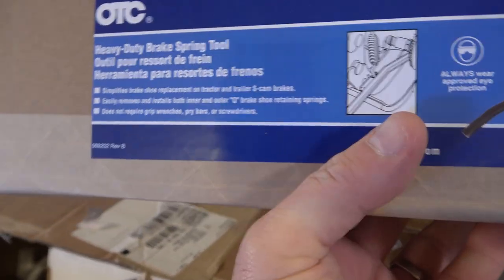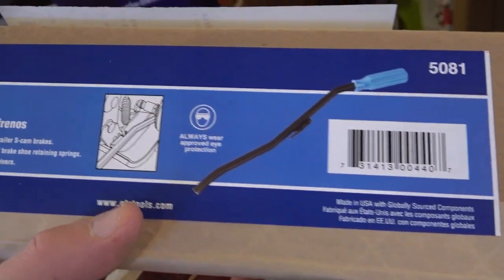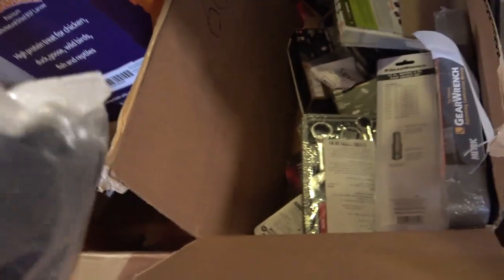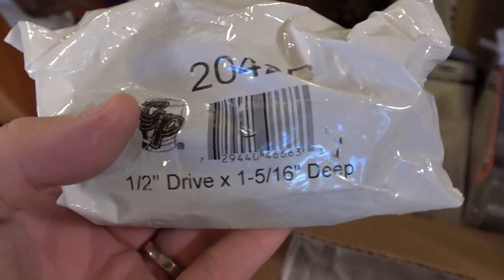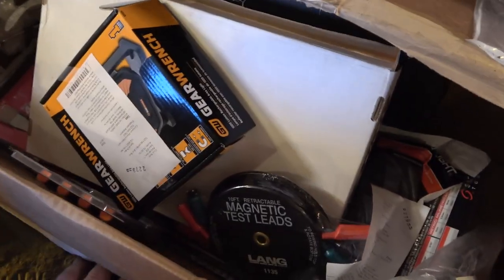OTC has a heavy duty brake spring tool — not the most popular but for the guys who need it they need it. This one is going to a diesel technician, probably working on tractor trailers with it. Here's another set of Milwaukee pry bars going in the other truck. Looks like a Gray Pneumatic socket is coming for somebody — this is the 1-5/16th socket, very common for diesel techs. Same as the 33mm. Half-inch drive — everyone needs those for wheels. There's a set of regular GearWrenches; everybody needs these if they don't have them. They usually get them pretty quick — that's the set everybody gets.